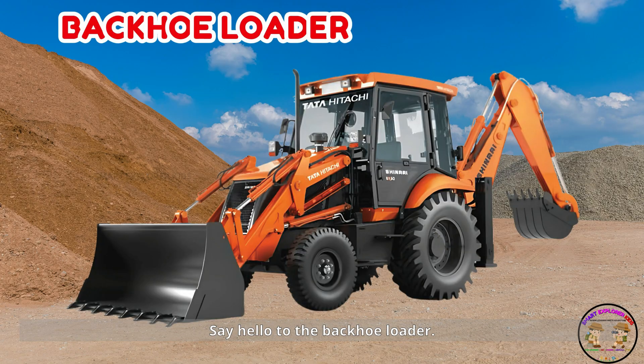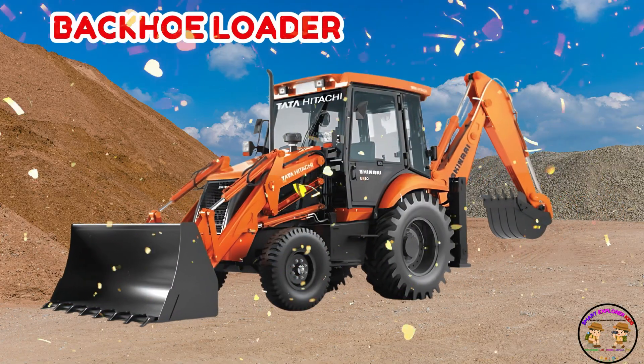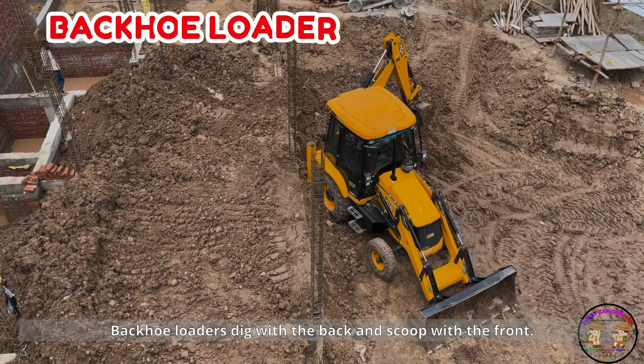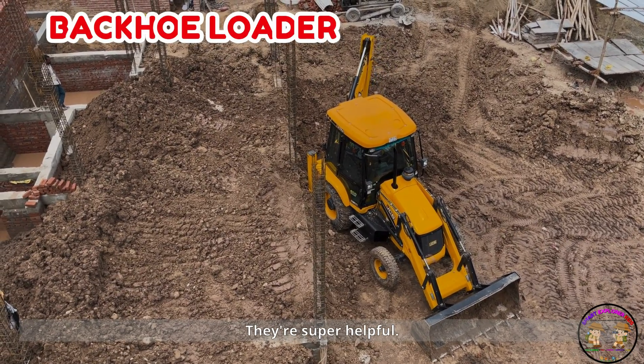Say hello to the backhoe loader! Backhoe loaders dig with the back and scoop with the front — two tools in one. They're super helpful.